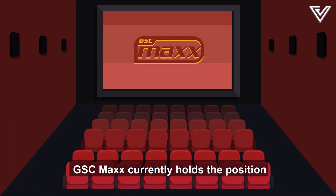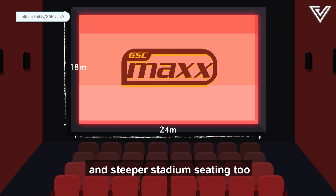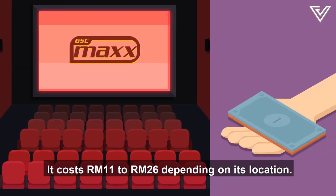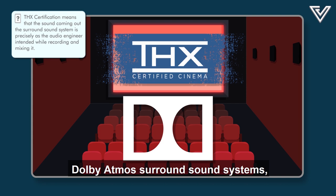GSC MAX currently holds the position of having the largest screen in Malaysia. It incorporates dual digital projectors, providing the most optimal brightness for its huge screen, along with steeper stadium seating so nothing obstructs your view. It costs 11 to 26 ringgit depending on location. GSC MAX theatres are also equipped with THX-certified Dolby Atmos surround sound systems.